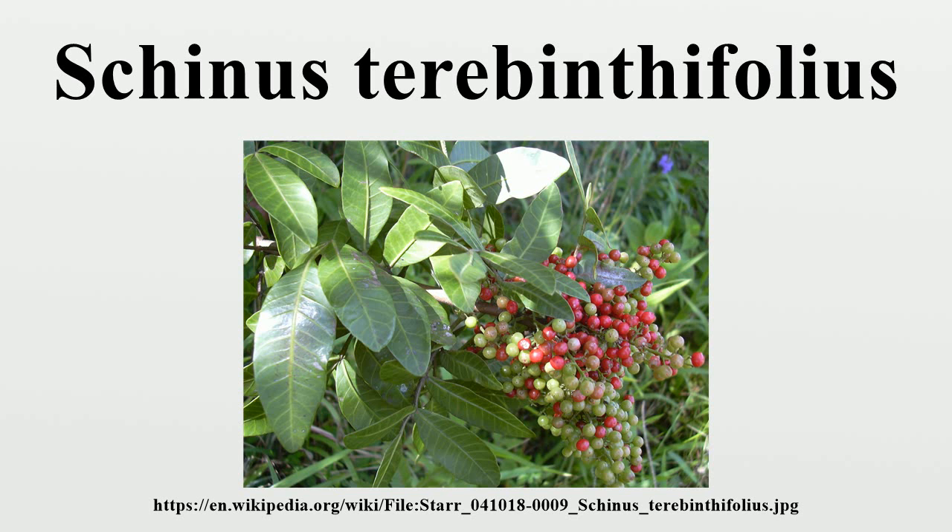The species, including the seed, is legally prohibited from sale, transport, or planting in Florida. According to the Florida Department of Agriculture and Consumer Services Noxious Weed List, it is classified as a Category I pest by the Florida Exotic Pest Plant Council, to keep the plant from spreading into native plant communities and displacing them. Local regulations and environmental guidelines require eradication of Brazilian pepper wherever possible.